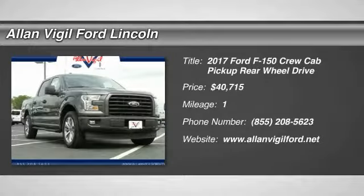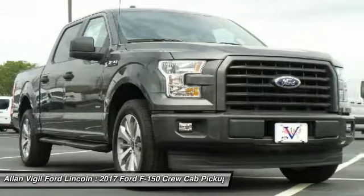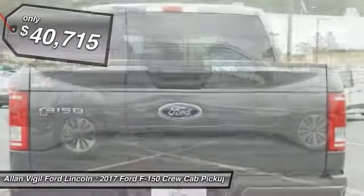Stop by and take a look at this 2017 F-150. A Ford F-150 knows how to handle any situation. It's built to follow orders, no whining, and is priced below $45,000.